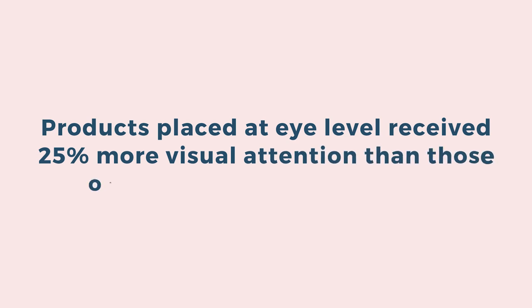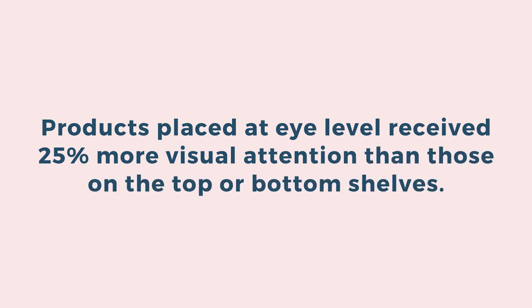If you have all your products laying flat, nobody's going to see what you have to offer. And I have a really interesting statistic to share with you today that proves my point that vertical displays are always best.